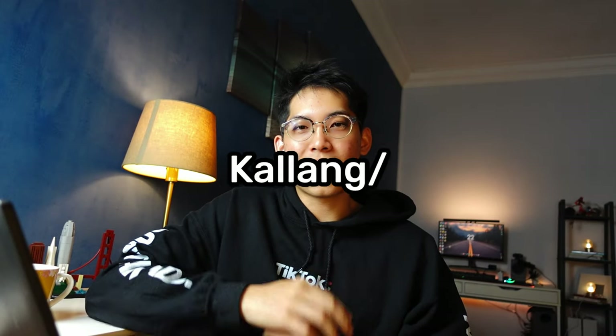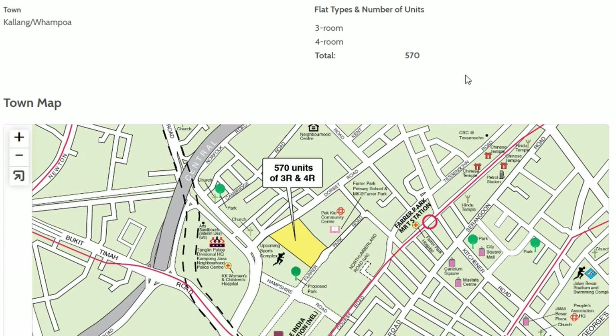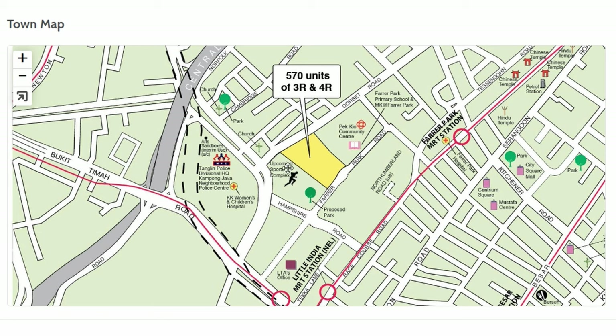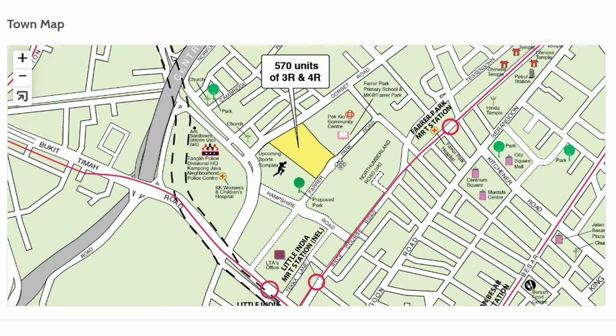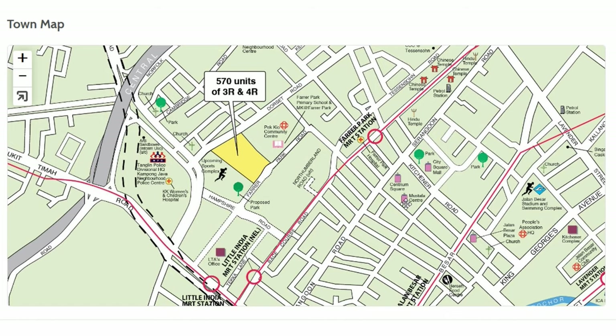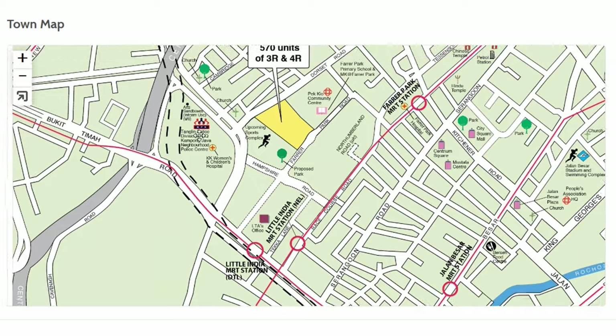Our next site is a BTO at the Kallang Whampoa area — 570 units for 3–4 bedrooms, located in the Farrer Park area. As I predicted in a previous video, more BTOs are coming to support rejuvenation in this area. Right now there's not much recreation, but a few proposed parks and a sports complex are planned to be built by the time you move in. Near Little India you get a ton of food options, major malls close by, and a police station and hospital as well.